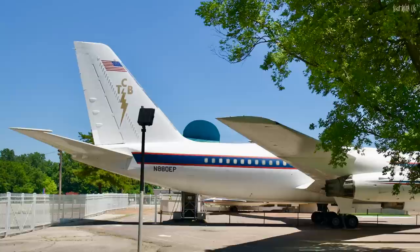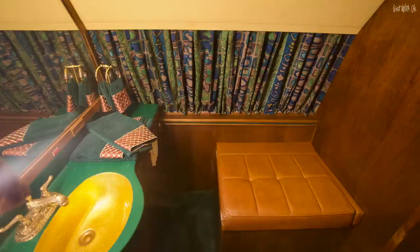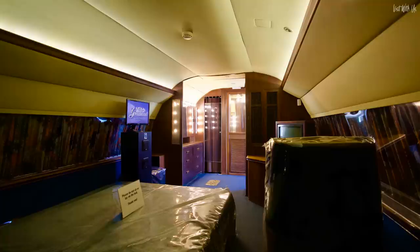The Lisa Marie features a living room, conference room, sitting room, and private bedroom, as well as gold plated seat belt buckles, suede chairs and sofas in lush blues and greens, leather covered tables, 24 karat gold flex sinks, and two half baths. There's also a quadrophonic 8-track stereo system, a sky-to-ground phone system, and other tech that was absolutely cutting edge in the 1970s.